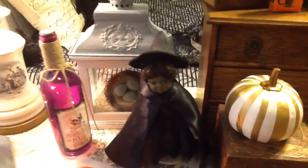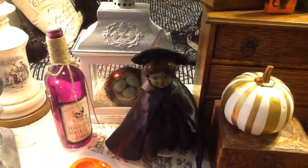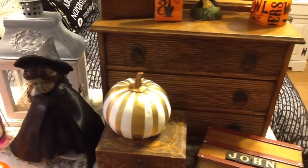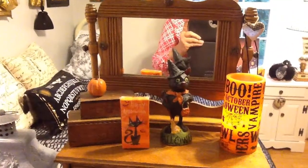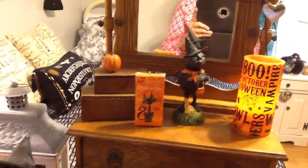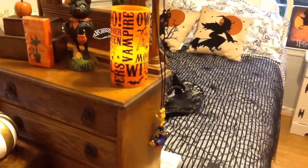And this is a Madame Alexander doll. And a personal friend here. And a cute little cat. And a little scissors. And a little finger.